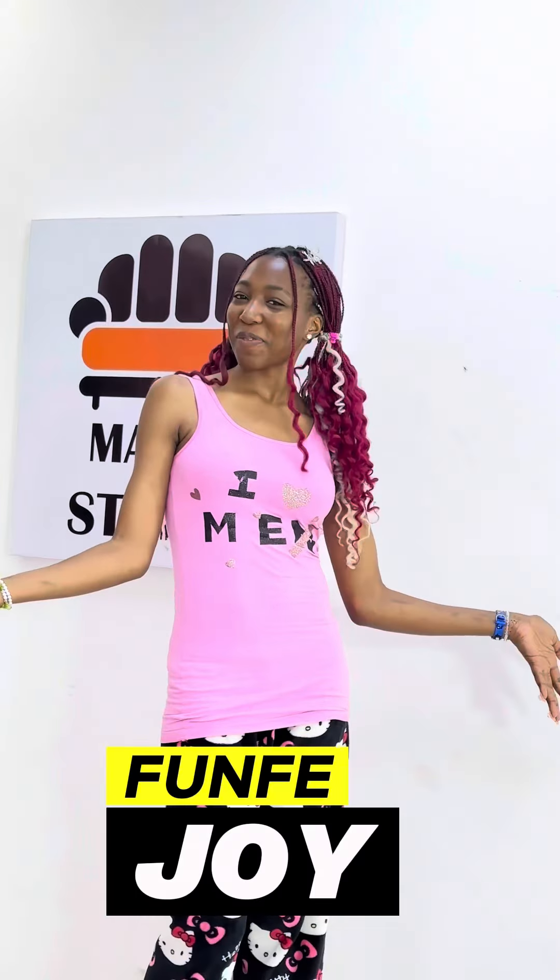Hello guys, welcome to Maison Modern, Cameroon's fastest growing furniture manufacturing company. My name is Leonie and over here we have Joy Fomfey.